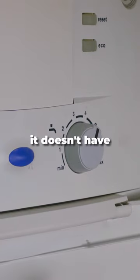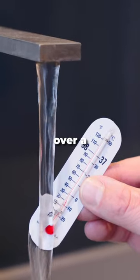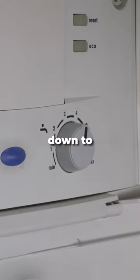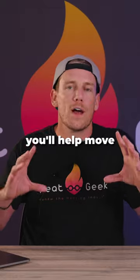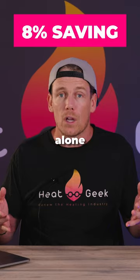If, like this combi boiler, it doesn't have a digital display, you can check your hot water temperature simply by running your hot water over a thermometer. By reducing your combination boiler's hot water flow temperature down to 40 degrees, you'll help move that boiler into condensing mode. This could save up to 8% on hot water bills alone.